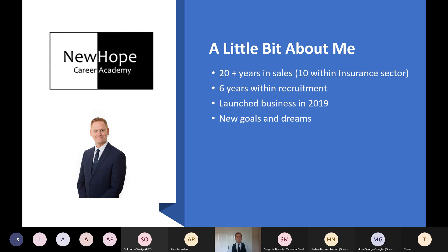My background is predominantly in sales — I've worked in sales for 20 plus years, 10 of those years within the insurance sector. I started off on the phone doing telesales and progressed up to sales management level before deciding I wanted to try something new. I moved into recruitment six years ago, thoroughly enjoyed it, and progressed up to director level. I then decided in 2019 to set up on my own, focusing on recruitment and career coaching.